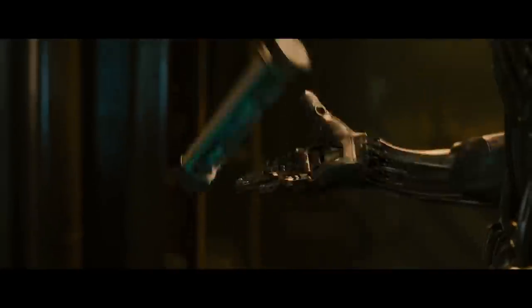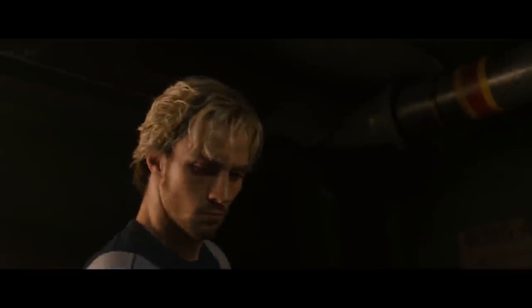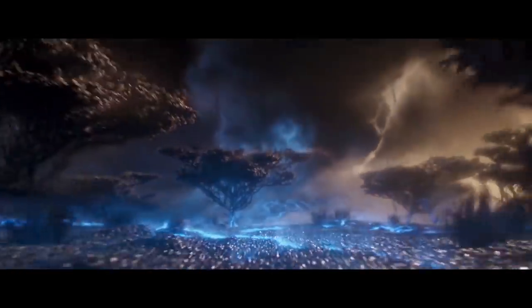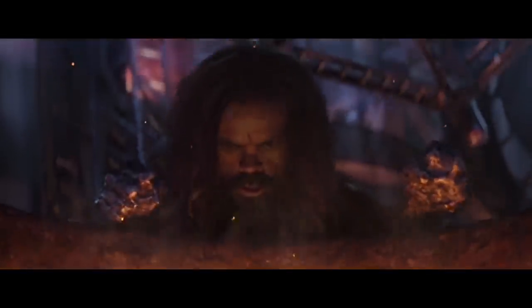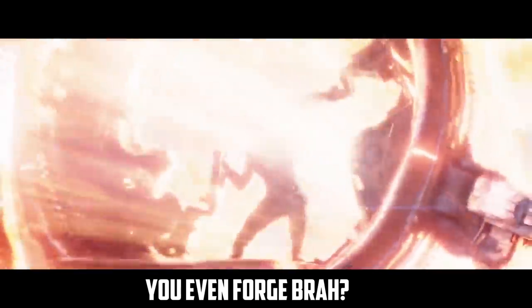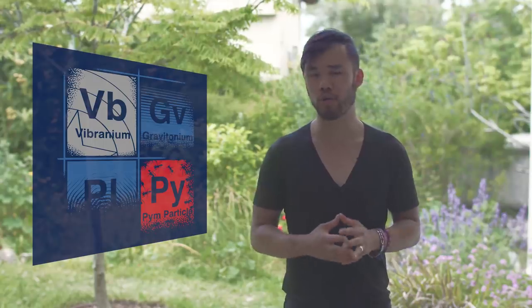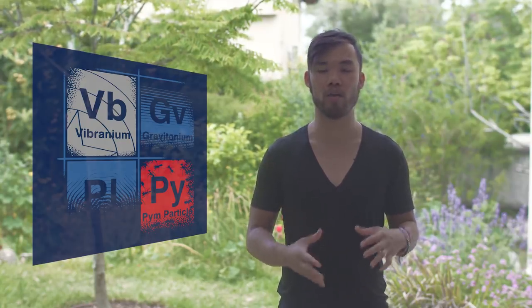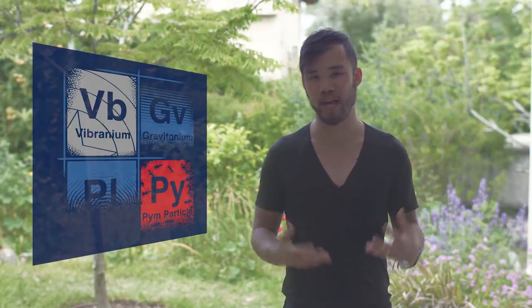Vibranium is actually a material not native to our planet. Over a millennia ago, an asteroid crashed Earth in the region of space that is known as Wakanda. Upon striking the ground, the Vibranium asteroid emitted radiation and enriched the soil, making the region incredibly fertile. Vibranium could be mined as a malleable metal, and when hardened through forging processes, it became a nearly indestructible metal. The Wakandans bonded it with other metals, creating a metallic alloy.